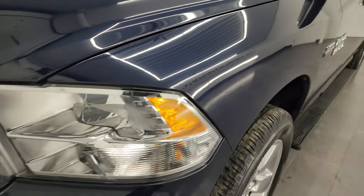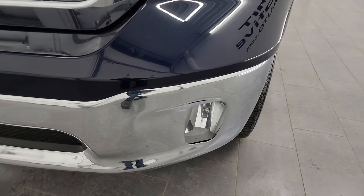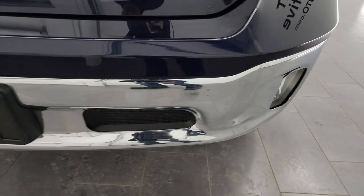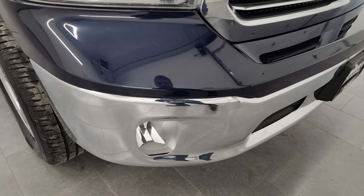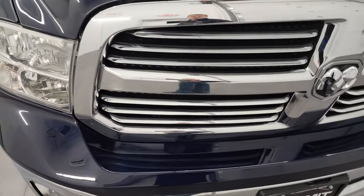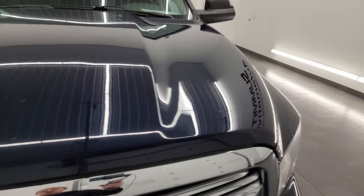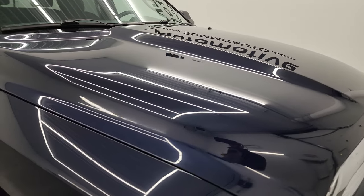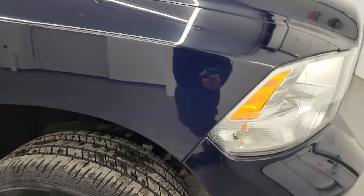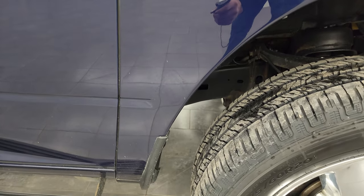Front fender is in excellent condition. Headlight lenses are nice and clear. You get the chrome front and rear bumper, factory fog lights. That front bumper is in fantastic condition — I didn't see any dents or dings on there. You do get the chrome-trimmed grille as well, part of that Bighorn package. The hood is absolutely perfect, very nice condition. That paint is very shiny and reflective.